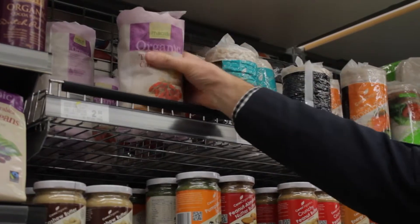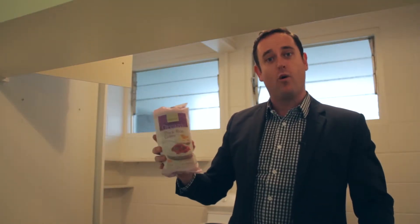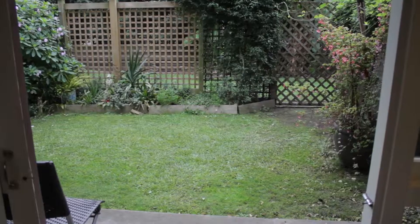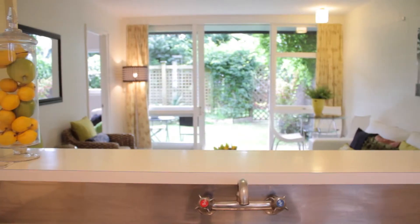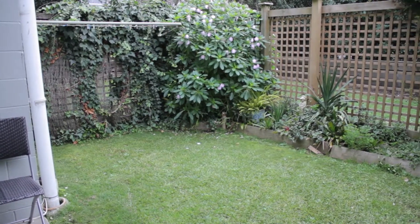The beauty about being so close to the Countdown is that you can whip across the road and grab your organic gluten-free rice cakes or whatever else you may need. Two generous bedrooms with a north-facing outdoor area that gets loads of sun. The owners pay $50 a month into an owners committee which is managed, and that takes care of maintenance on the exterior of the building and the grounds.